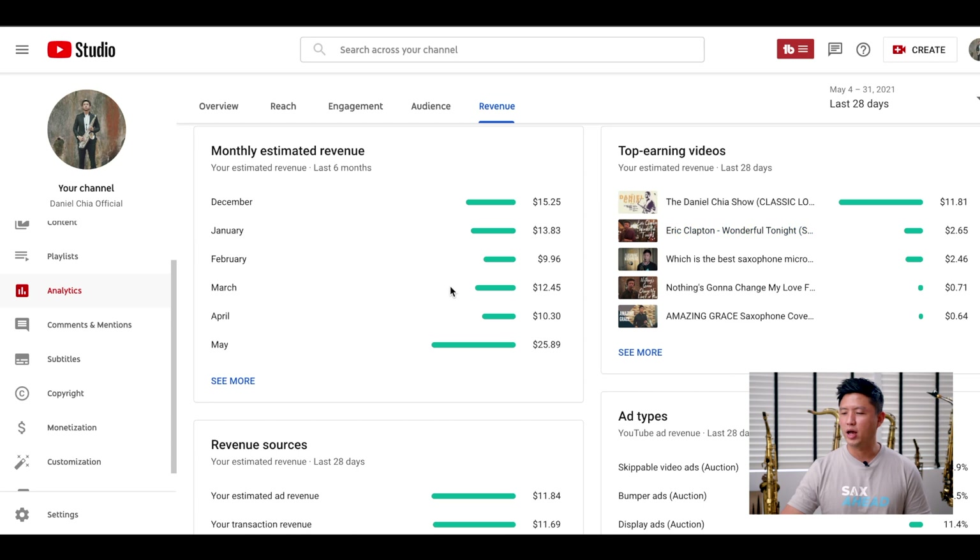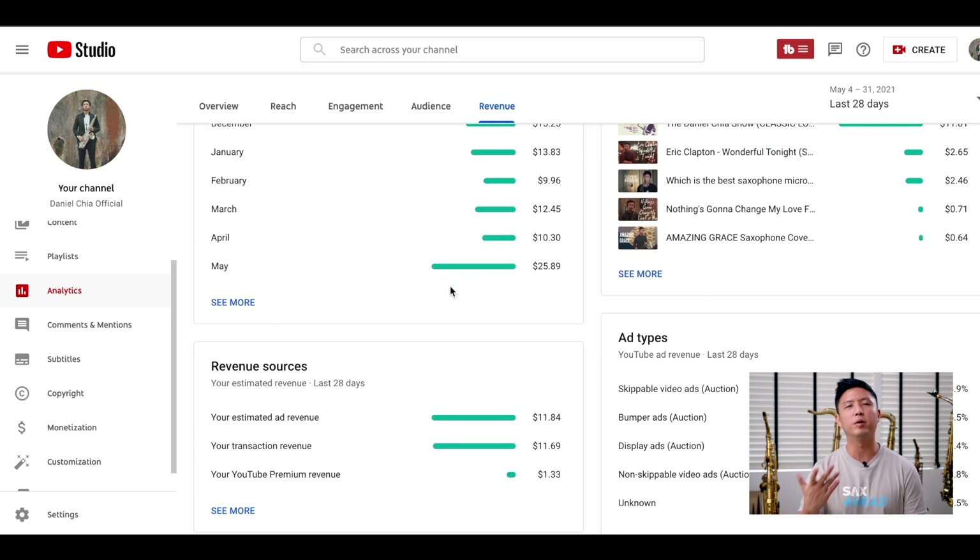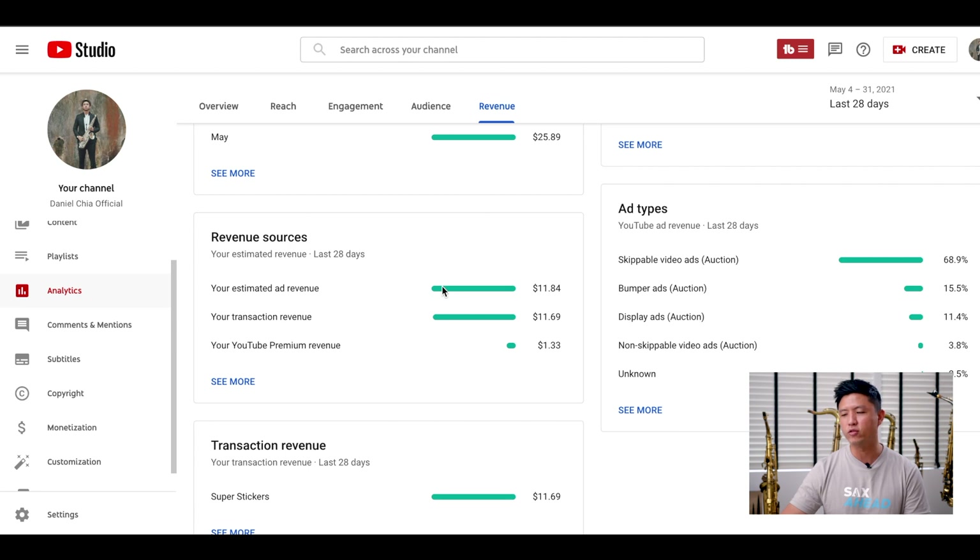You might be wondering how come I made almost double what I made in April this month. If you look at my revenue sources, you'll see that my ad revenue was only about $11.84, but my transaction revenue was $11.69. So you might be wondering — what is transaction revenue, and how come I made so much of that in May?